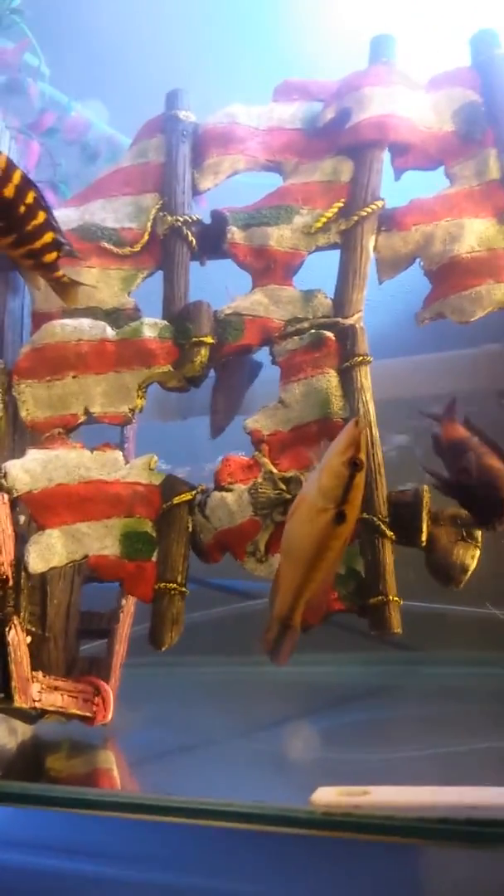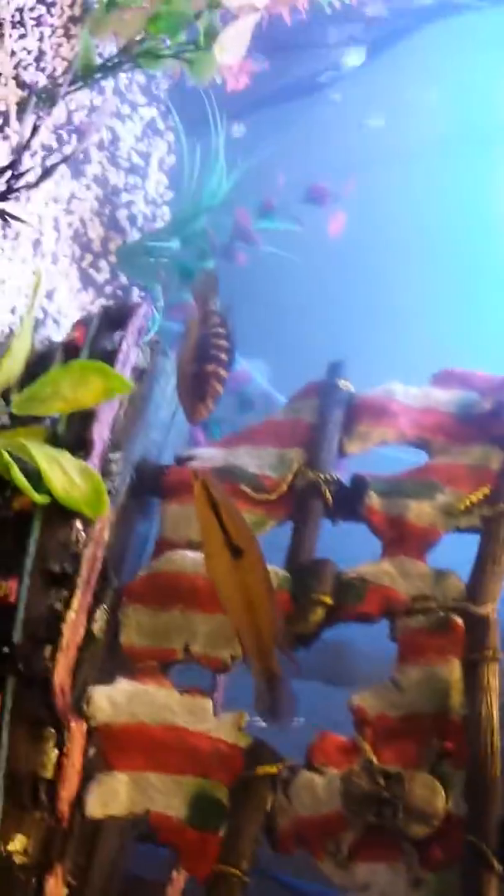Tried krill out for the first time — frozen krill — and not only does my pike like it, but the cichlids were devouring it too. They were all fighting over it. It's pretty crazy, I'll have to take a video of that later.